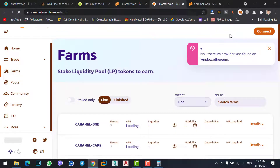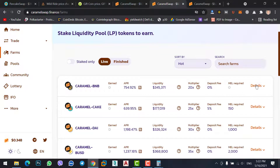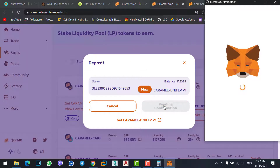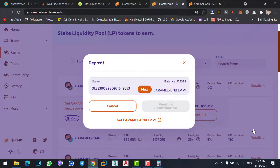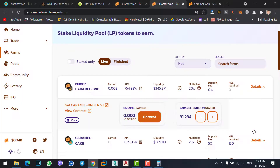Refresh the page and connect your MetaMask wallet. Click Connect, then click on Details and Stack LP — enter the maximum amount. We have 31 LP tokens, so confirm here. You will need to pay the transaction fee again. Wait a moment to confirm the Caramel and BNB LP token staking transaction.